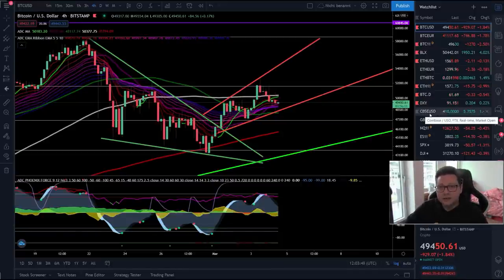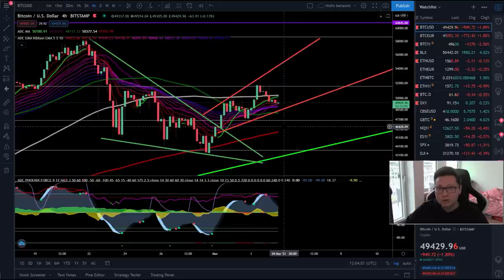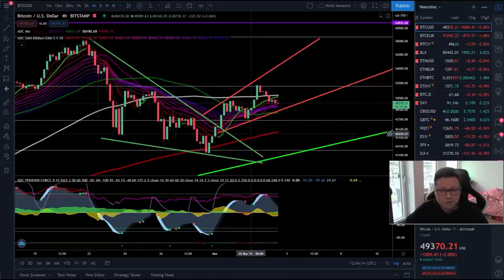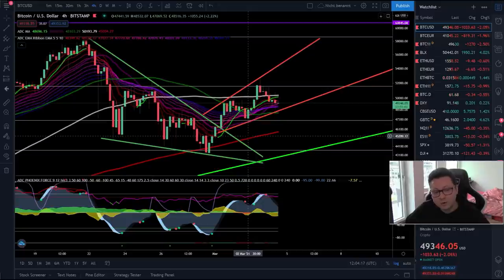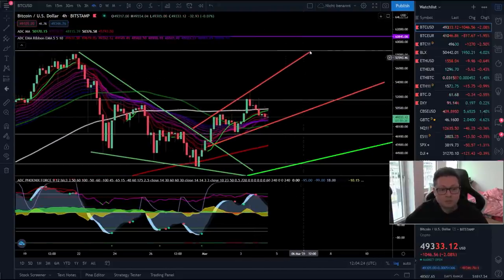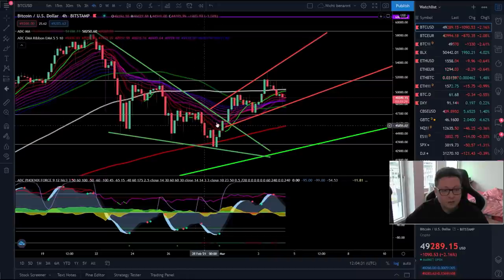Hello everyone, thanks for tuning back in. Alessandro the Crypto here. Welcome to another episode. Today we're going to analyze the Bitcoin price — what is happening in the short term — and also have a look at the Ethereum price. We may also look at some traditional market assets at the end, but we'll stay focused on Bitcoin price action, since this is where everyone is watching 24/7 for the next step toward our bullish trend target of 75 to 100k.